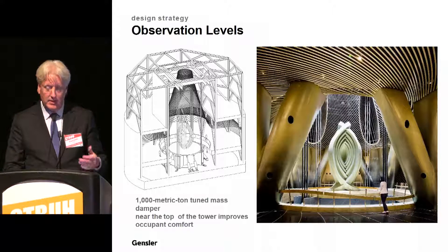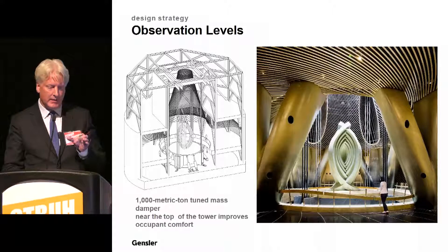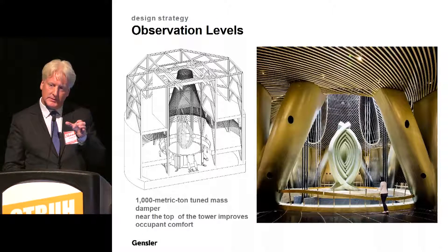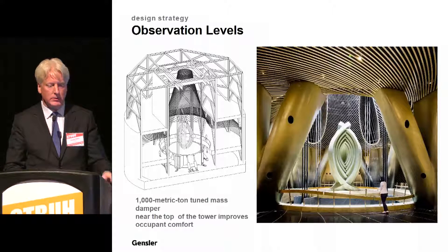Above the observation zone is the massive tuned mass damper. It becomes an experience for visitors to come up and actually see the damper moving as designed, as the tower responds to wind conditions — much like Taipei 101 with its active viewing platform.